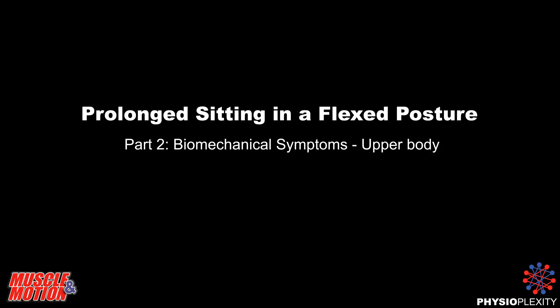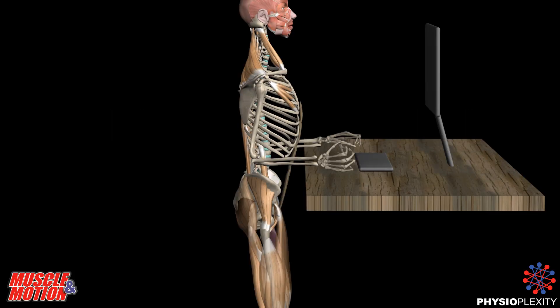Prolonged Sitting in a Flexed Posture, Part 2: Biomechanical Symptoms.